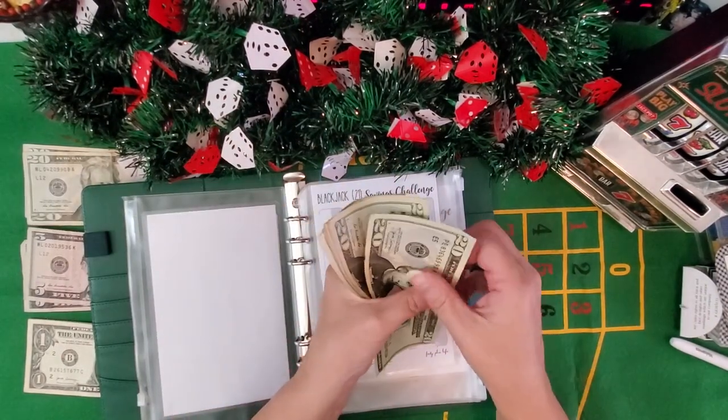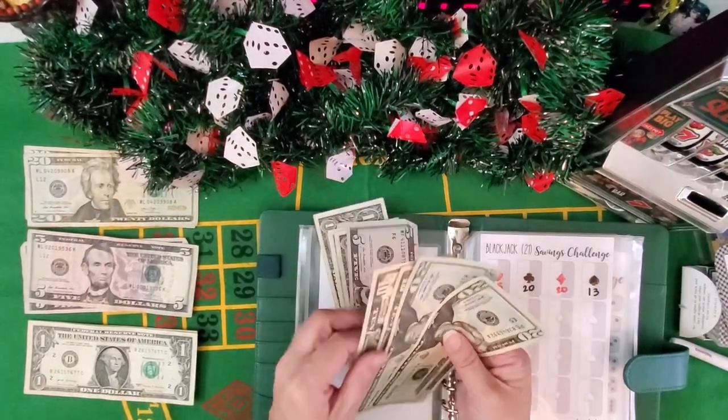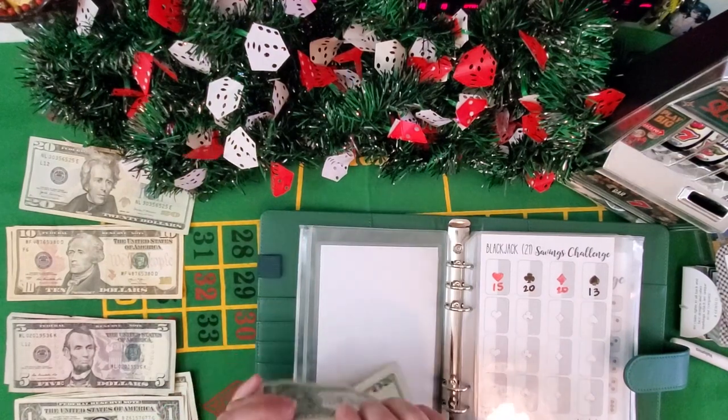I now have 20, 40, 50, 60, 65, 66, 67. I'm actually gonna change these two 10s for a 20 just in case. There we go.